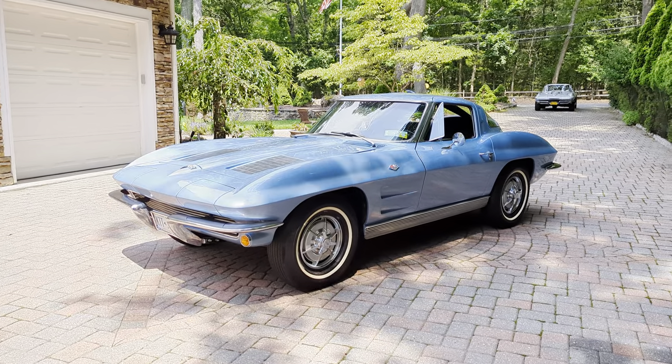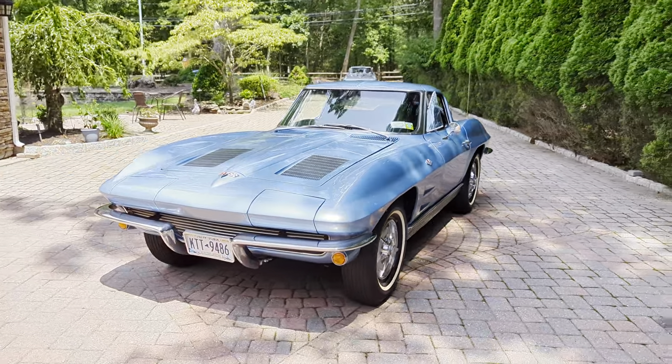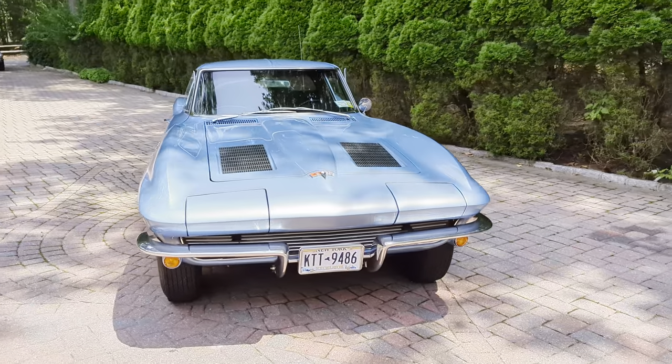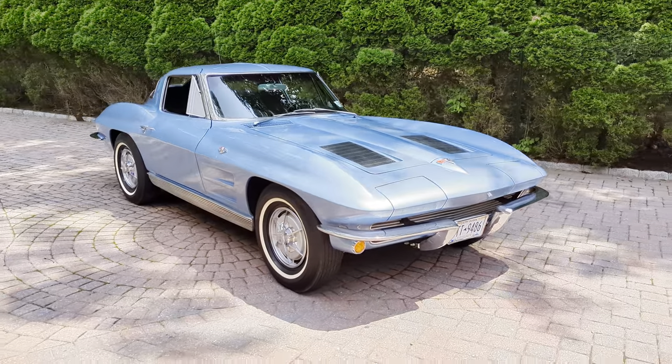I haven't driven it hardly at all. The car is registered, it's in my name. Beautiful car. I did a lot of work to it. I'm kind of getting out of the hobby a little bit. I've got a lot of things going on — kids' wedding...